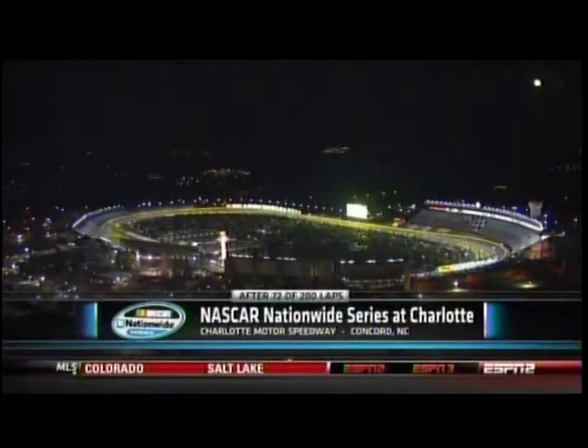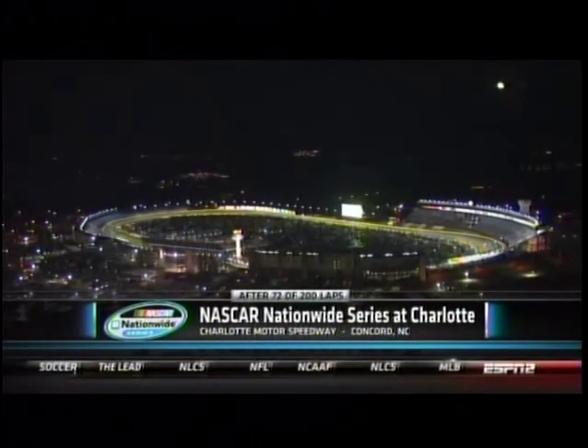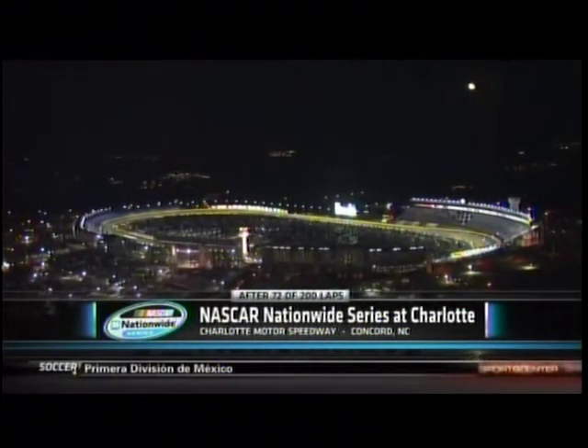Charlotte Motor Speedway, where the NASCAR Nationwide Series is down to its final four races of the season. Tonight, 300 miles on this very fast mile-and-a-half track, and we're under caution for the third time.